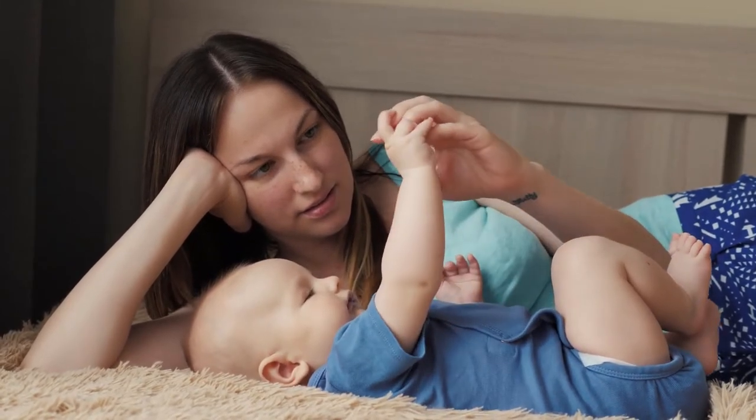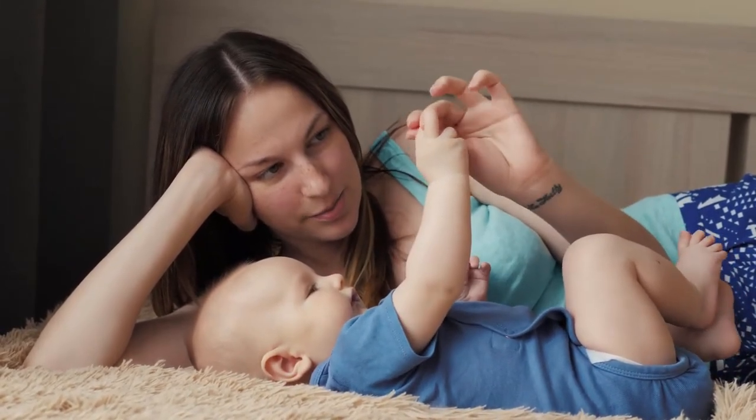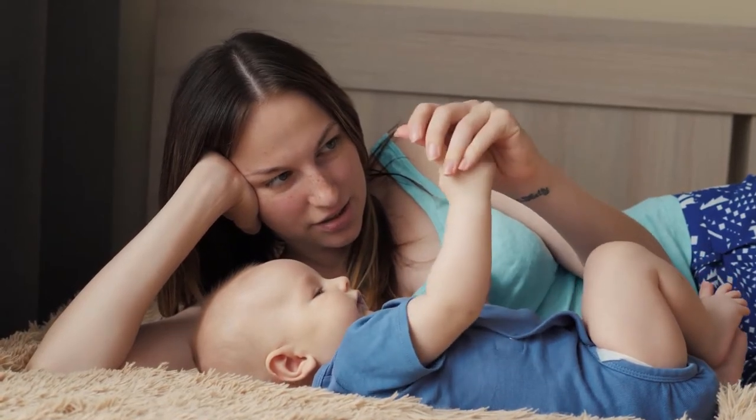Can be used to carry pacifier clips, pacifier holders, soothe pacifiers, and other small stuff.